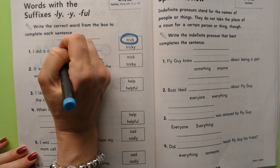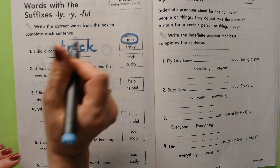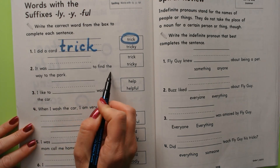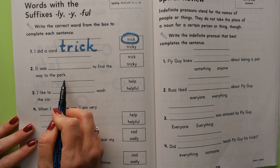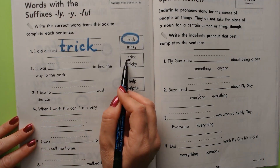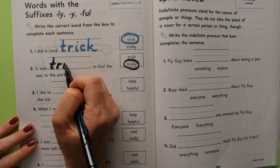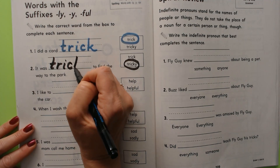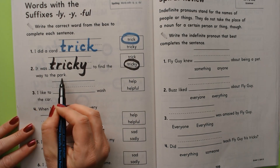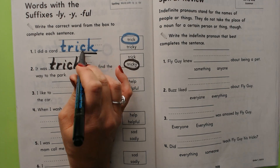T-R-I-C-K. 'It was trick to find the way to the park' or 'it was tricky to find the way to the park.' It was tricky — it was like full of tricks, tricky. So it was tricky to find the way to the park. Are you going to be able to spell 'trick' and 'tricky'? It's sort of tricky because it has two letters that spell the C sound.